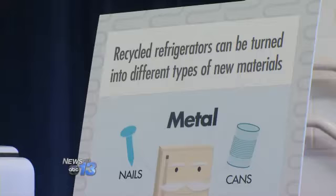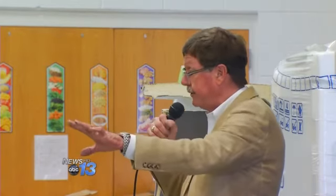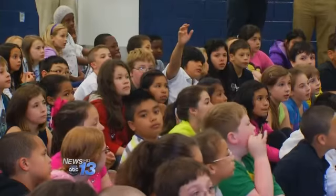They also talked about recycling at home, as well as what they can do to conserve energy. They came up with ideas like turning off the lights and unplugging electronics when they aren't being used.